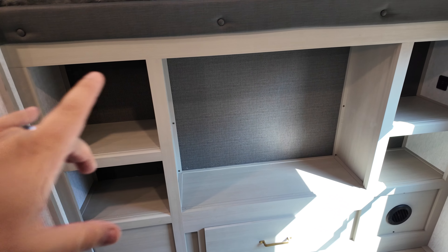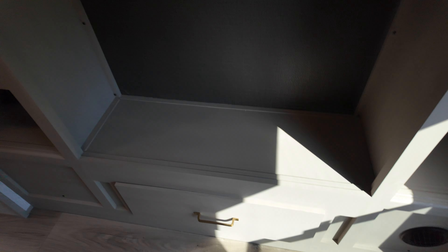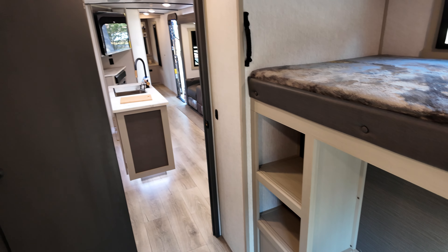Plenty of storage back here. And then you also have a place for your TV. To play some video games, you also have the appropriate outlets as well and a pullout drawer right here. But I think that about does it here for that bunk room.